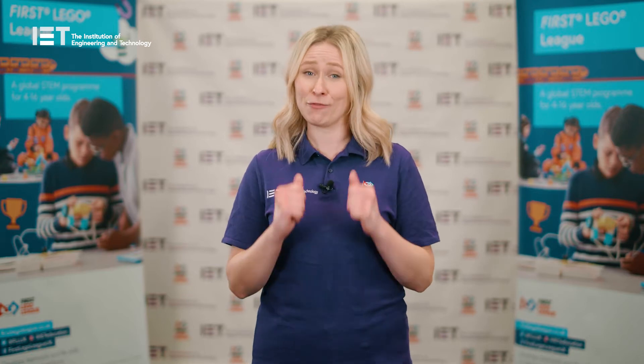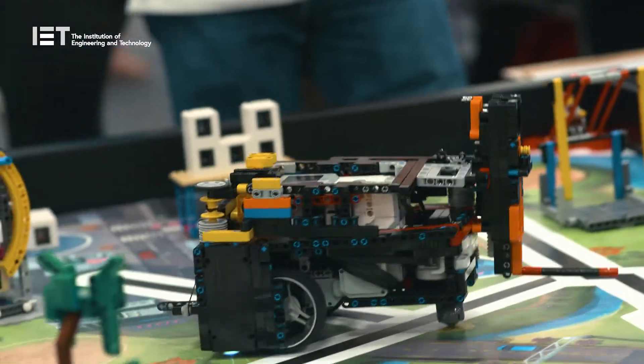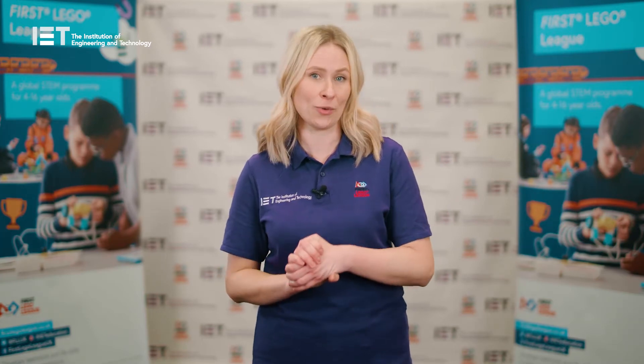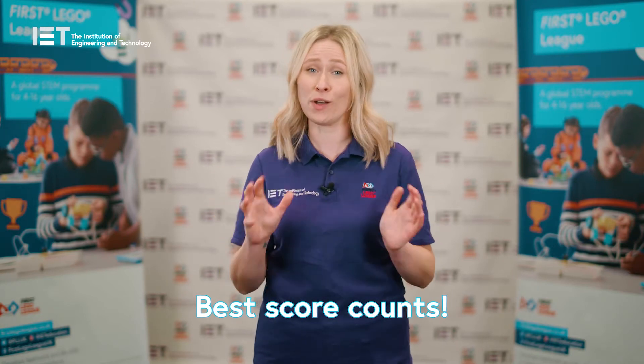What makes this tricky is that the robot must be autonomous, which means that everything is pre-programmed, so strategy and efficiency are really important. Teams will get three goes at their robot game during a tournament, and only the best score is counted, so it doesn't matter if one or two of those games don't quite go to plan.